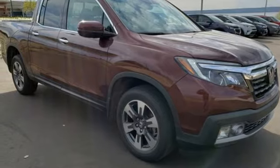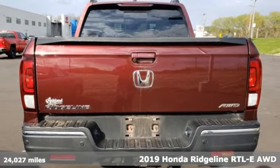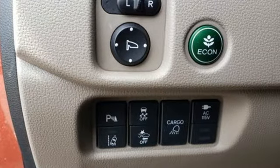It's a 2019 Honda Ridgeline. It's where tough and intelligent merge, providing a ride that's so smooth you'll think the world's flat. You'll look forward to every drive with features like these.